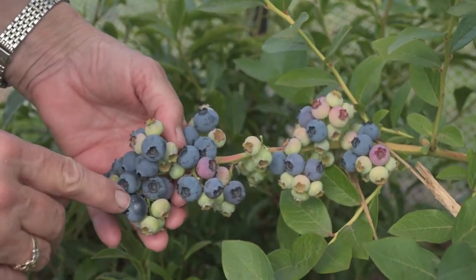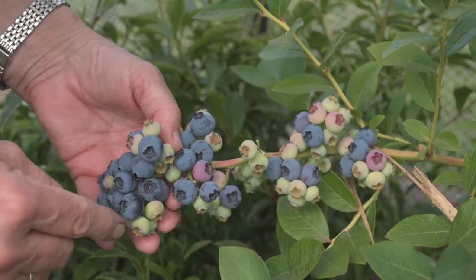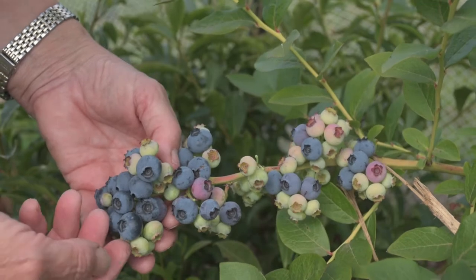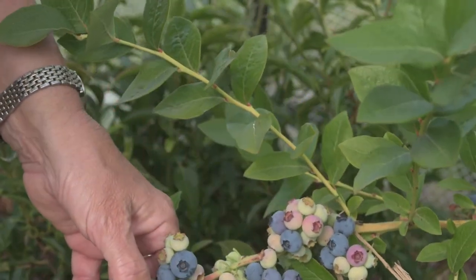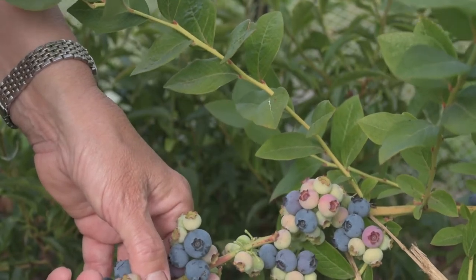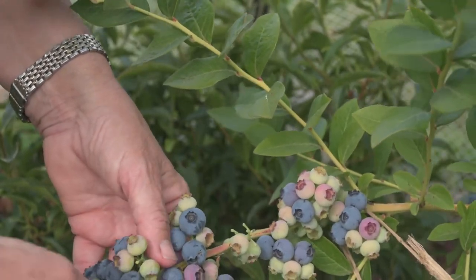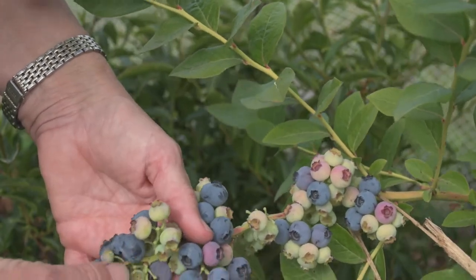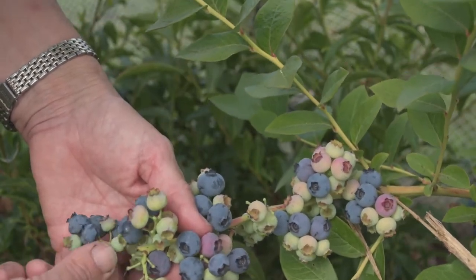This one is probably a little bit past its best. It is losing its powder naturally. When you pick a ripe berry you'll see the powder comes off to expose the darker shade underneath. So these ones here probably should have been picked a day or two ago.